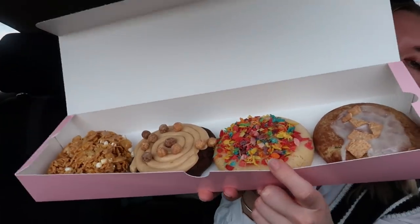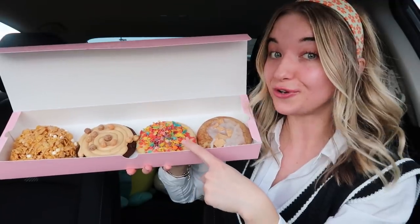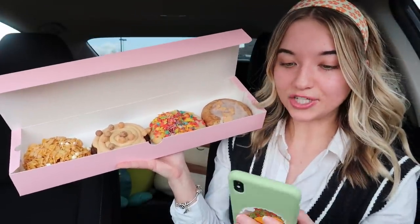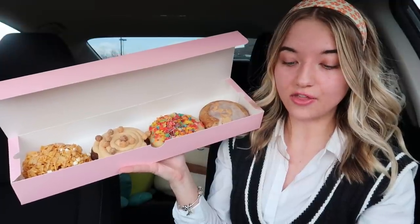Here's the big reveal of this week's cookies — they look so amazing! This one is so colorful, it's Fruity Pebbles. We're going to go down the line; I'll start with this cookie and work my way down. I have all of these screenshotted so I can tell you exactly what's in each cookie.